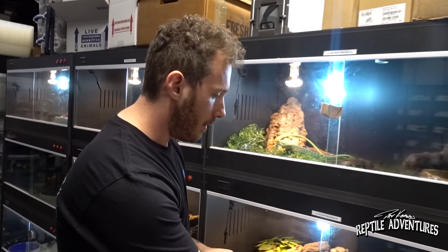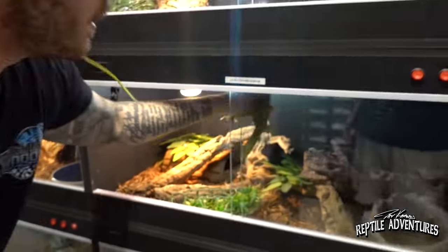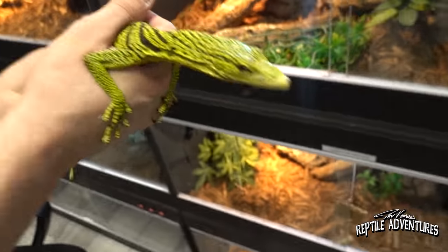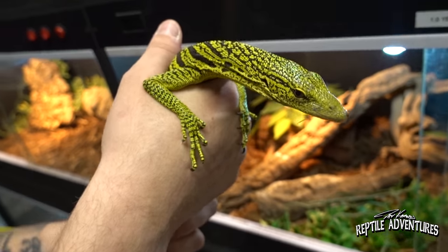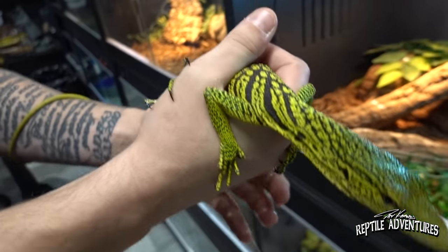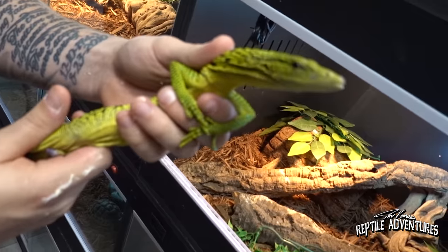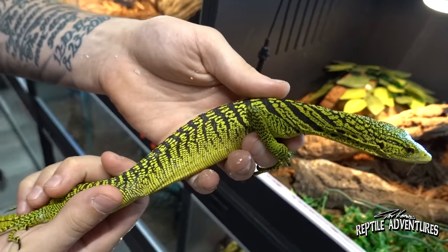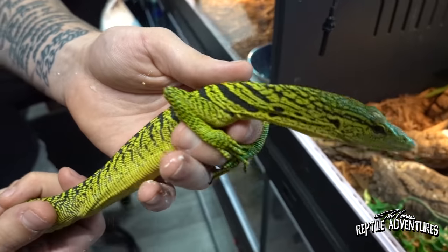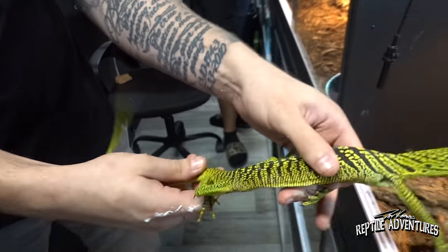The back also houses yellow tree monitors — Varanus rasingerai. True to tree monitor form, one promptly demonstrates why they're sometimes called 'the pooping tree monitor.' Their colors are incredibly vibrant — these guys are amazing and fast as lightning.